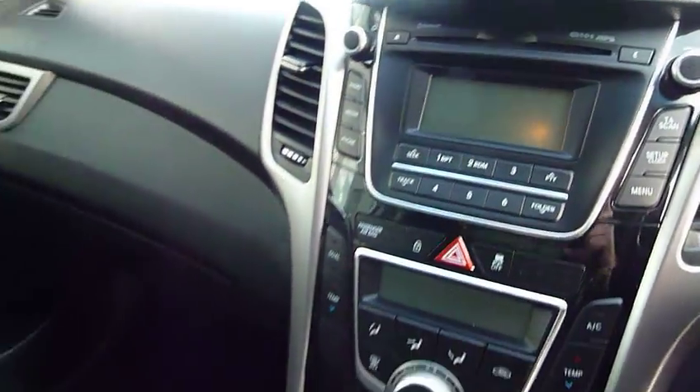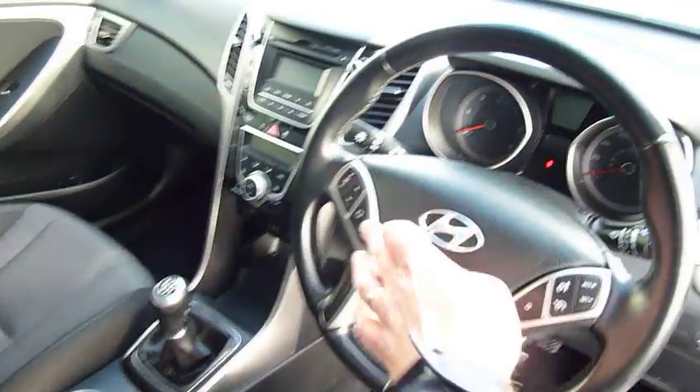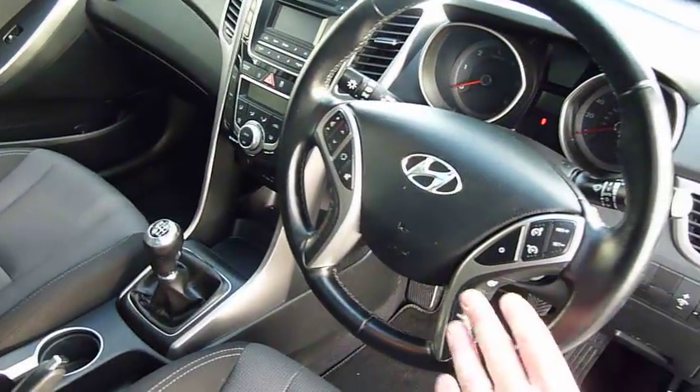There's a CD radio. On and around the steering wheel you've got your cruise control, speed limiter, audio controls, Bluetooth for your phone, and trip computer.